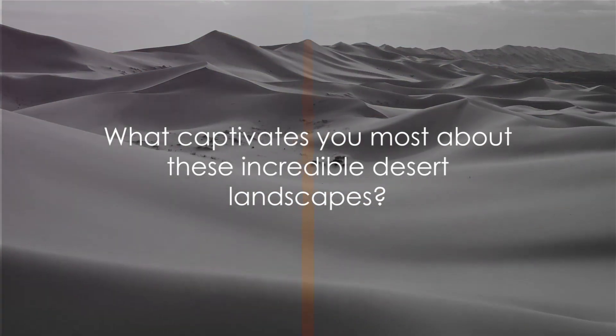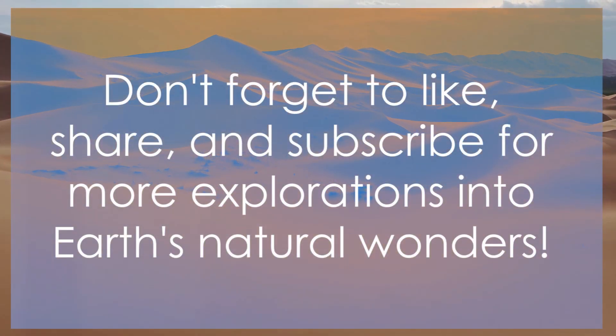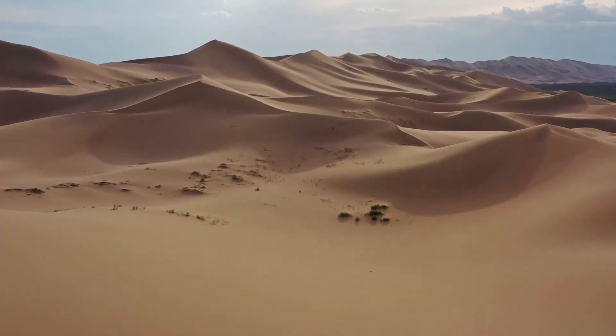So what fascinates you most about these captivating landscapes? Don't forget to like, share, and subscribe for more explorations into Earth's natural wonders.